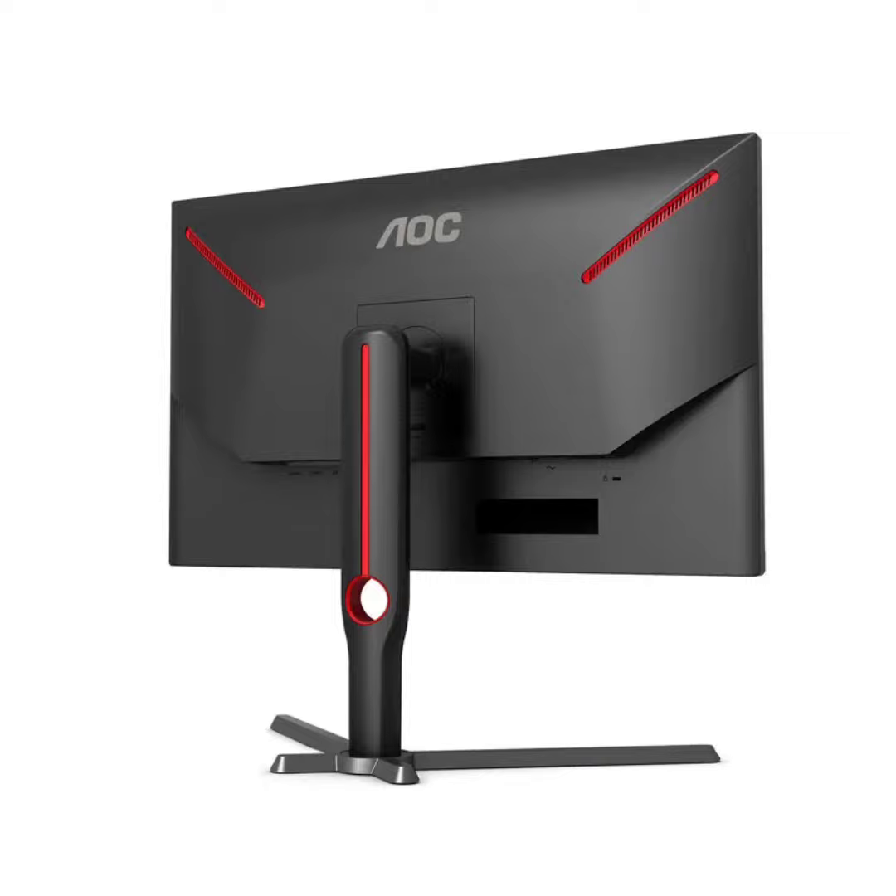AOC has launched a 27-inch gaming monitor boasting a stunning 2K resolution and a blazing fast 260Hz refresh rate, all for a starting price of $261 on Jingdong.